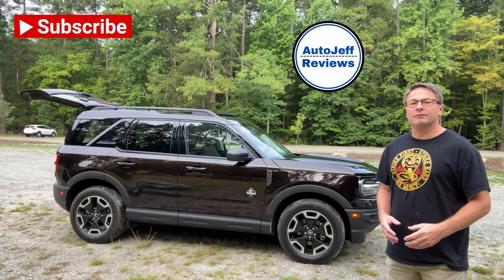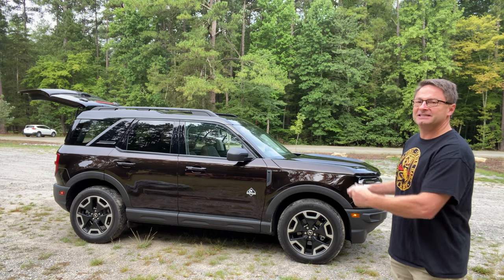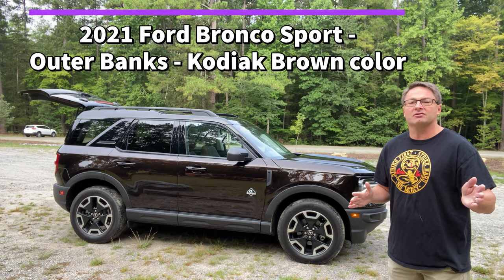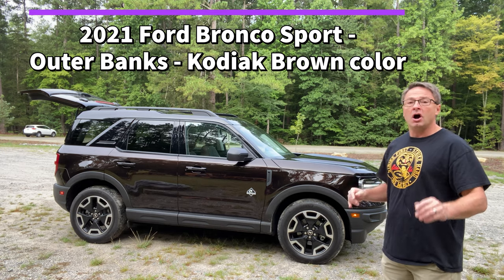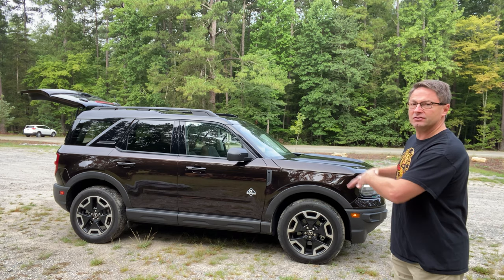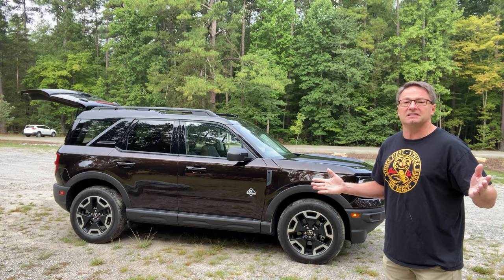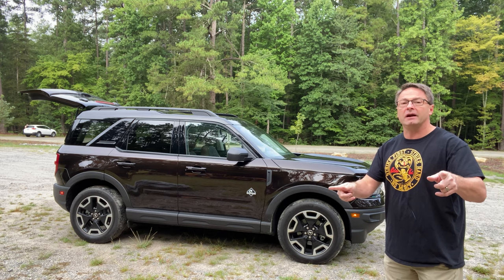Hey, what's up everyone! I'm Jeff Teague in Raleigh, North Carolina, and this is Auto Jeff Reviews. This is the 2021 Ford Bronco Sport in Kodiak Brown with the Outer Banks package. At Auto Jeff Reviews, we do thorough, very detailed reviews but we have fun doing it — you're going to see a lot of pop culture references, and we're going to strike first, strike hard with no mercy.